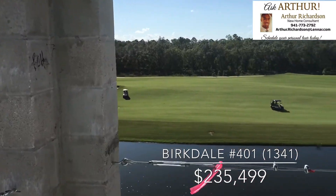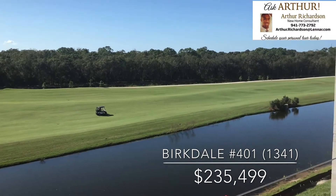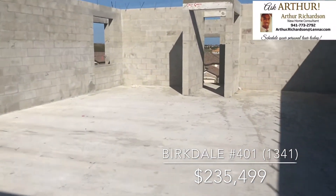Looking east, overlooking the lake with the golf course beyond — that's hole number 15 on our Piper course. Let's take a look inside and I'll show the differences between 401 and 402.